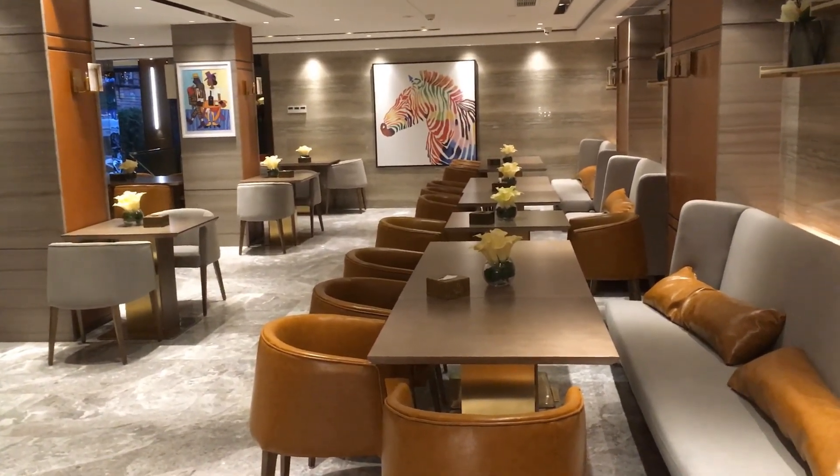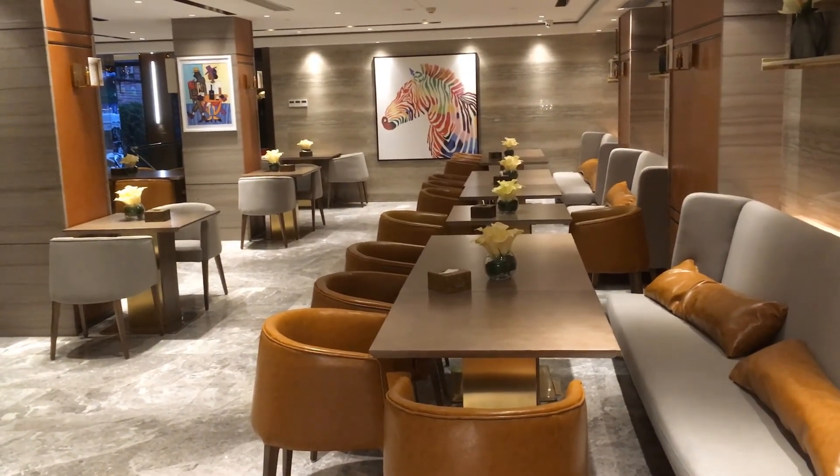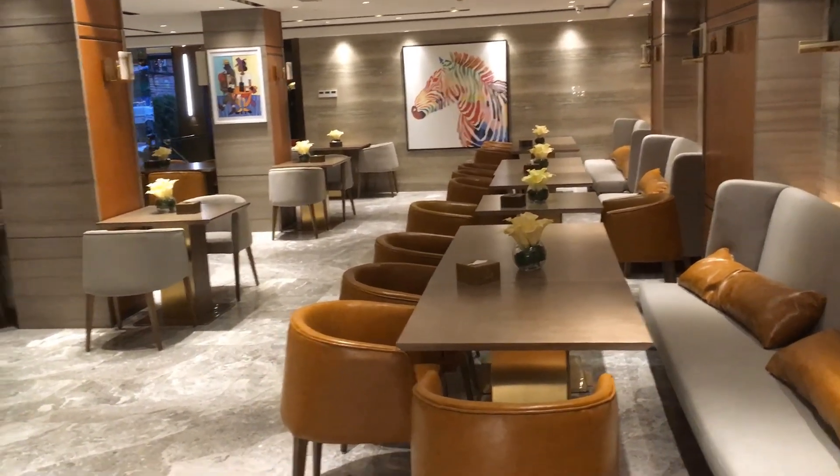Now this is a breakfast. If you stay at a nicer hotel, sometimes in the bigger cities you can get a legitimate breakfast. I'm going to let you take a look and see what you get at a four or five star.